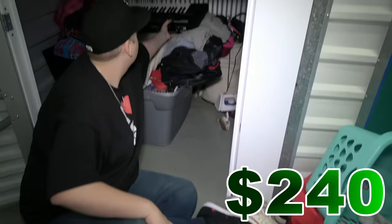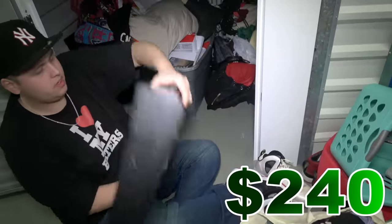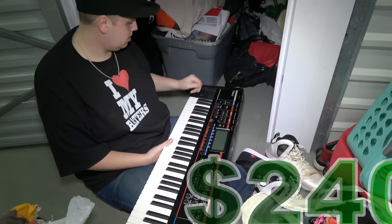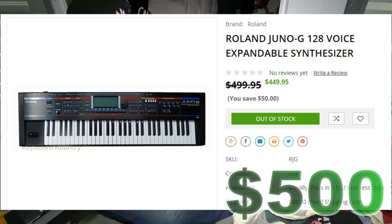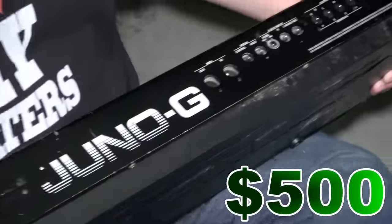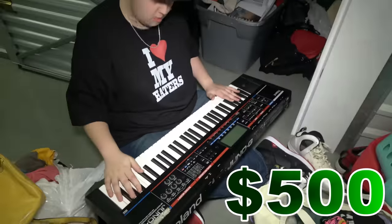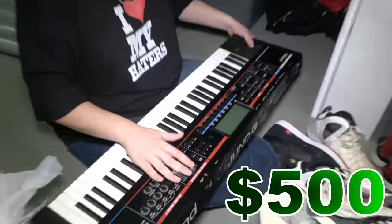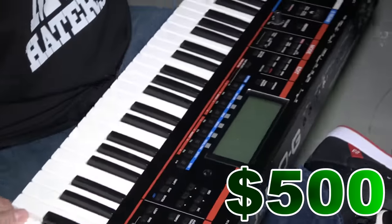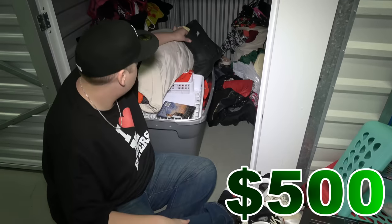Oh look at that - I thought this was like a toy at first, but this looks like it could actually be professional. Look at this - you've got volume controls, different modes, editing, and look at all the inputs on the back for all the different types of audio cables. That could hopefully be worth a decent amount of money. I've never done anything like this, but it looks like one of those things you see in a booth where you change the sound and everything. It's a Roland - that could have decent value to it.